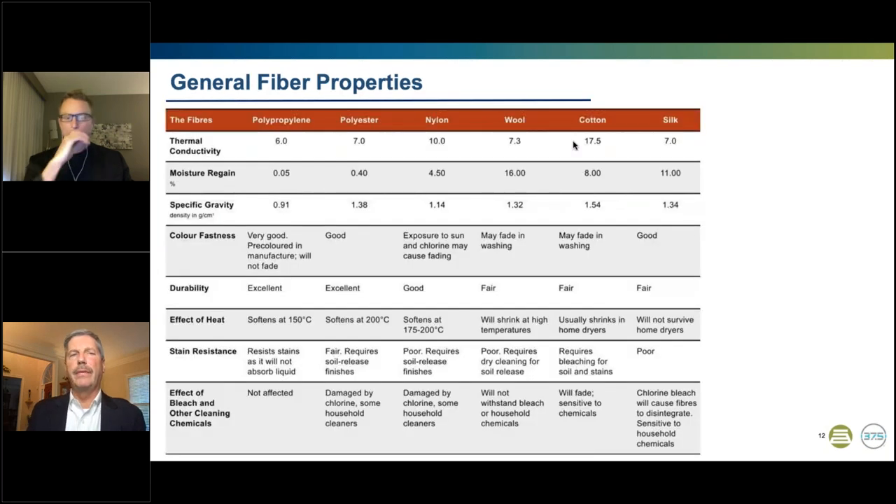All of the different fiber-forming polymers have different properties that are intrinsic to their chemical structure and composition — it is what it is, so to speak. But is this a static situation with no possibility of change? Not in the least. Perhaps Wes can add some input from the Kokona Labs side.